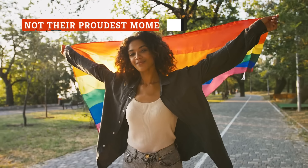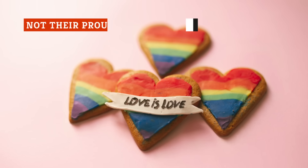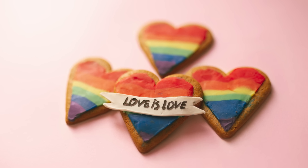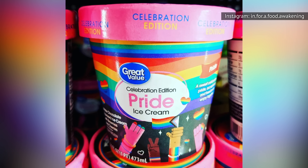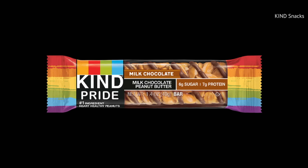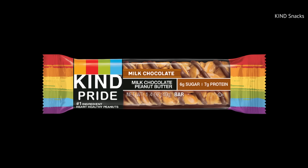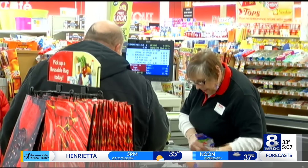One of the most exciting things people look forward to every June are the unique rainbow treats that local bakeries, snack companies, and grocery stores develop in recognition of Pride Month. Take Walmart with its Pride-themed rainbow sherbet, for example, or Kind and its chocolate and peanut butter Pride granola bars. However, it appears that Wegmans will no longer be included on the list of celebrating companies.